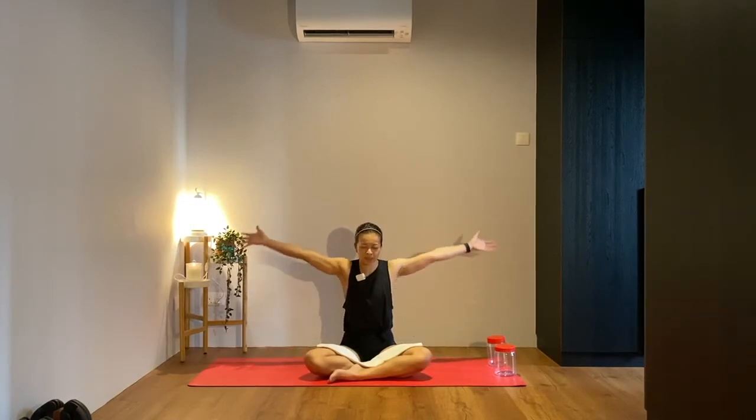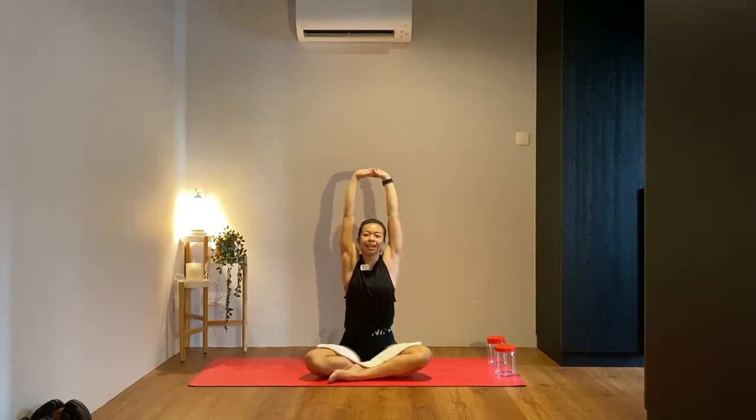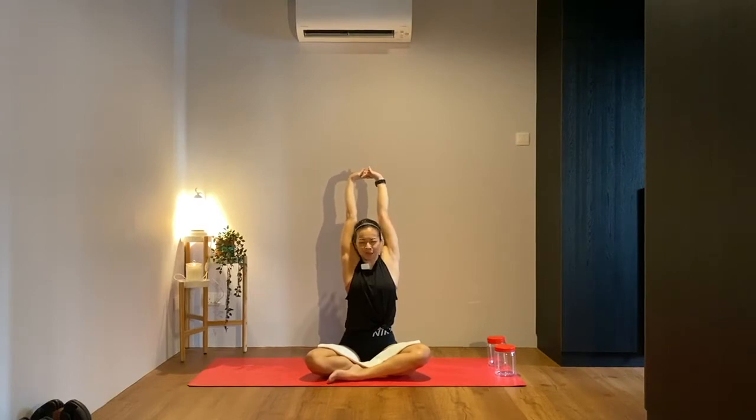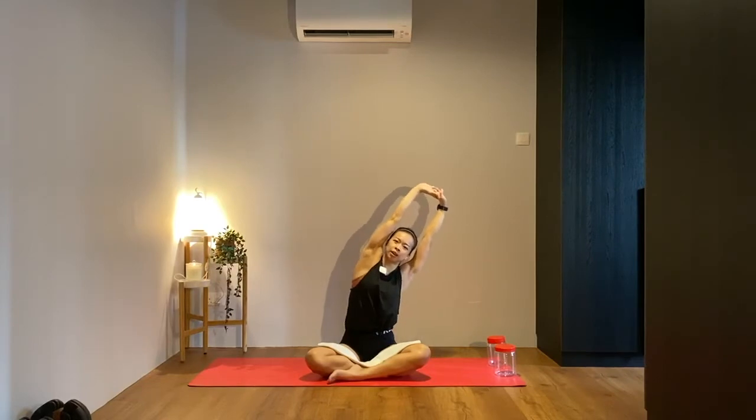On your next inhale, raise your hands up towards the ceiling, interlace your fingers, flip your palms up, and gently blink open your eyes. Reach up tall as if you're waking up from a nap. As you exhale, reach your bum down to the floor but keep your palms reaching up. Inhale to lengthen the spine one more time, then exhale and start to sway yourself right and left.